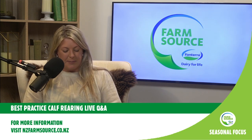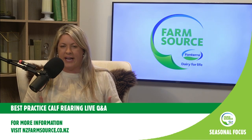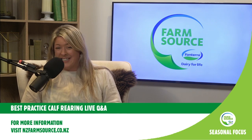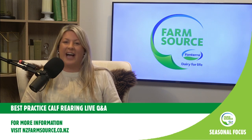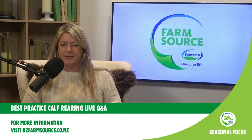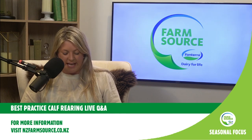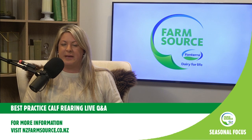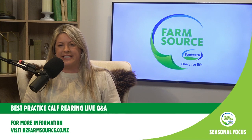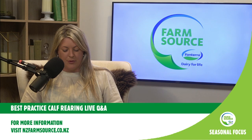Today we're going to be providing you with a chance to ask your questions of our experts. It's a great time to connect now as you've been dried off and heading into a calving season ahead that seems like ages away but will be just around the corner in no time. Calf rearing is becoming more and more of a broad subject. We're also going to be talking about setting up our dairy beef calves for their best future as an opportunity for us moving forward on farm.